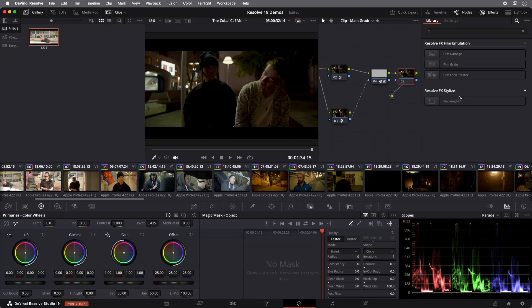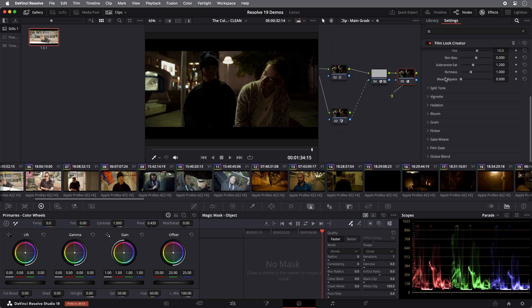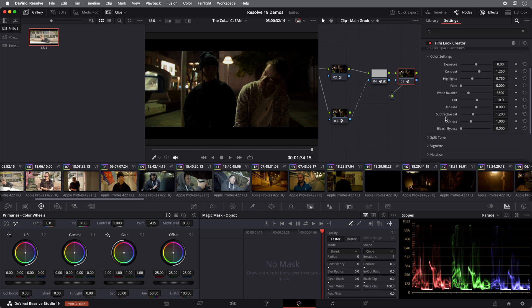A good way to break down Resolve 19 is to go by the different tabs at the bottom of Resolve. So what are the new updates in color, edit, and beyond? Starting with color — it's already incredibly feature-rich, so you have to look at ways of streamlining the process or achieving a particular look more efficiently. For example, we've added film look emulators — a whole series of presets to take your video footage and add a filmic look, so it looks like old film stock. You can add grain, add noise, remove noise, or add sepia tones, all through a series of presets.